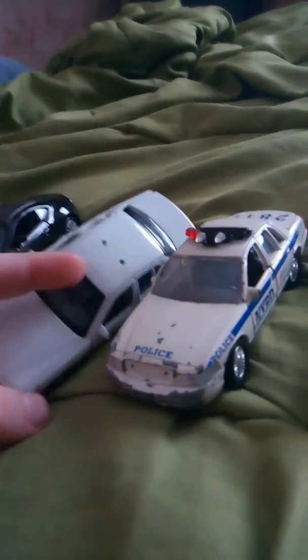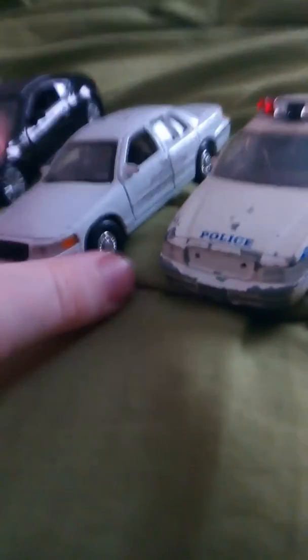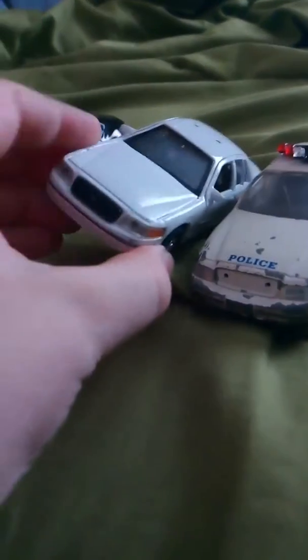A 1999 Mitsubishi Eclipse, a 2006 Crown Victoria, and a 2009 Crown Victoria. The 2009 was a normal police car — you can see there used to be a light bar like the other one, and there used to be a police logo on the side but it rubbed off, so that's just an unmarked. And a Scion FRS — I love the back of them.